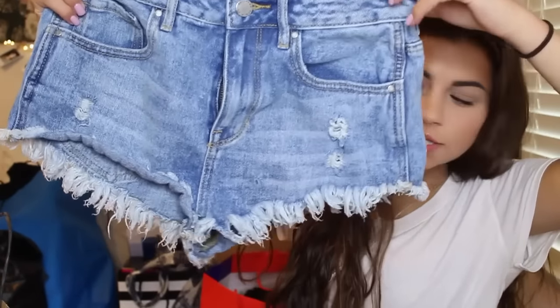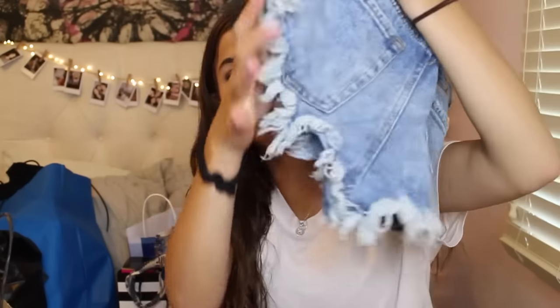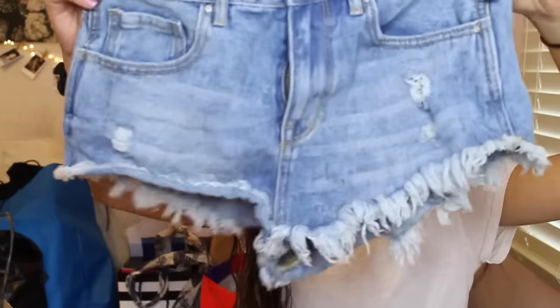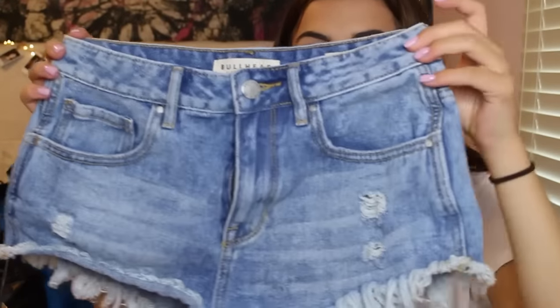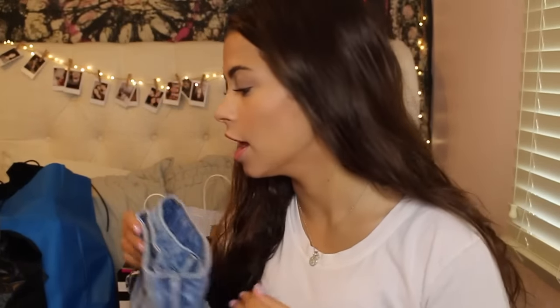Next I'll show you what I got from Pacsun. First I got these shorts and I'm obsessed with them, they look so cute on. I love them so much. They are Bullhead and I like the fringe — there's lots of fringe going on on the bottom. They're just super cute and comfy and they look really cute with lots of different things. They're high-rise so you can wear them with crop tops and stuff, which I love.